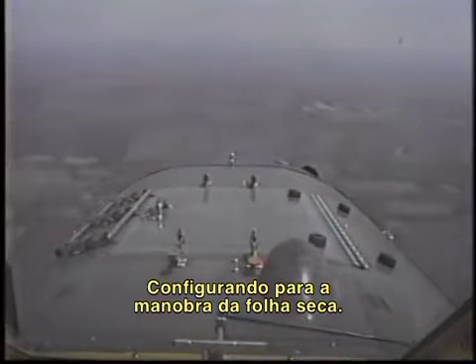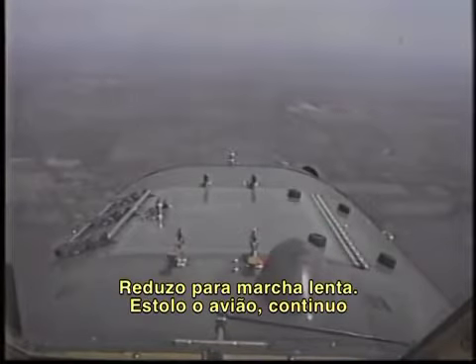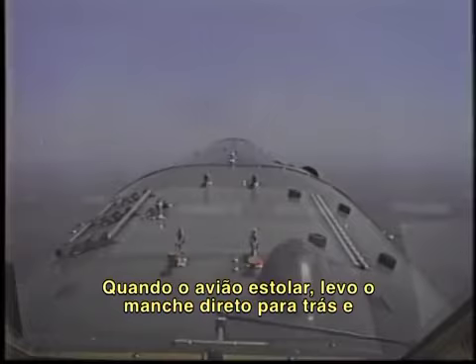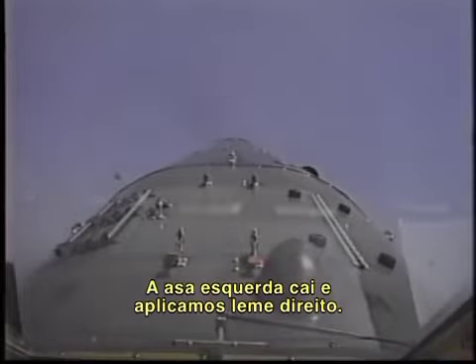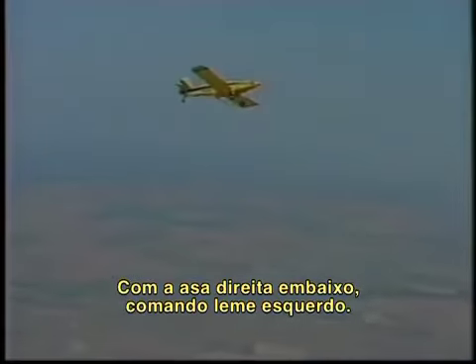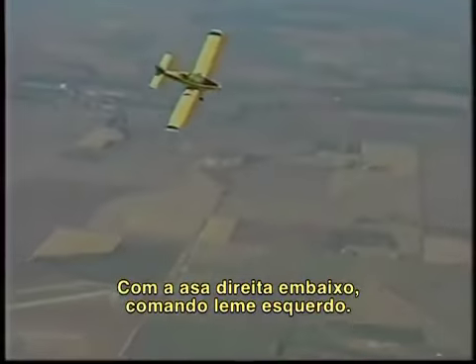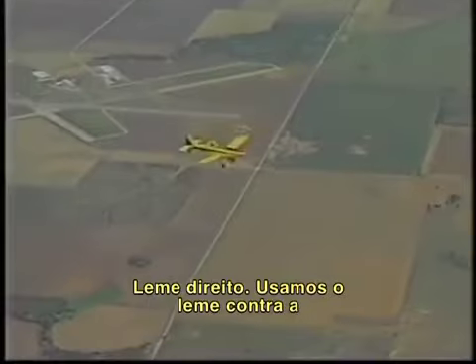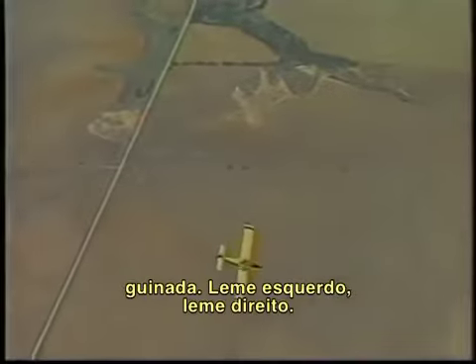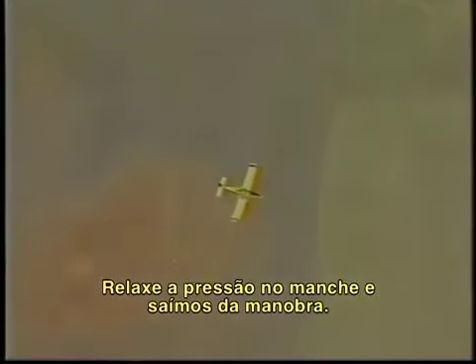Setting up for the falling leaf maneuver — back to idle, going to stall the airplane, continue to bring the nose up, holding this altitude. When the airplane stalls, I'm going to hold the stick straight back, and we're going to walk it down with rudder. The left wing drops — come in with right rudder. Right wing's down, catch it with left rudder. Right rudder. We use the rudder against the roll and the yaw. Left rudder, right rudder, relax the back pressure, and we're out.